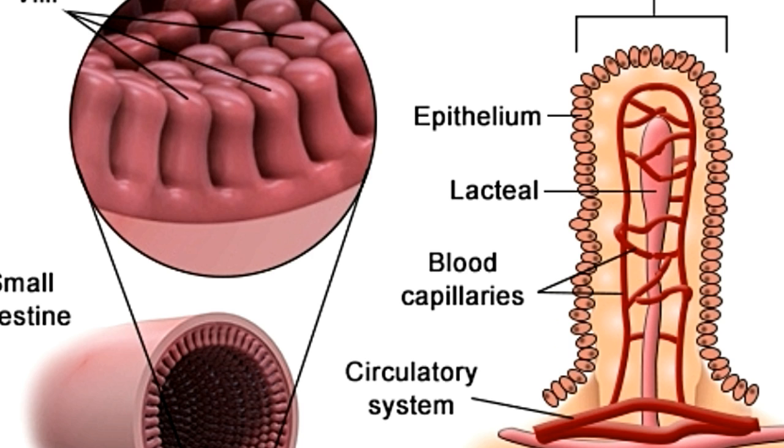Blood flows at a higher pressure through the intestinal villi, which allows only small molecules like sugars, amino acids, and short-chain fatty acids to diffuse into the capillaries from digested food, and not large fatty acid molecules. On the other hand, the lacteals carry a fluid called lymph at a much lower pressure, which enables the absorption of long-chain fatty acids from food into them.